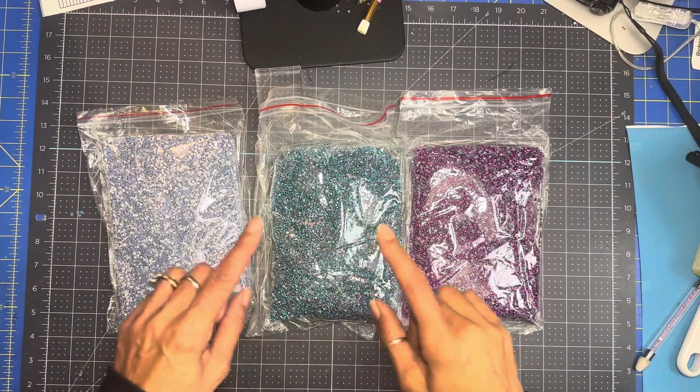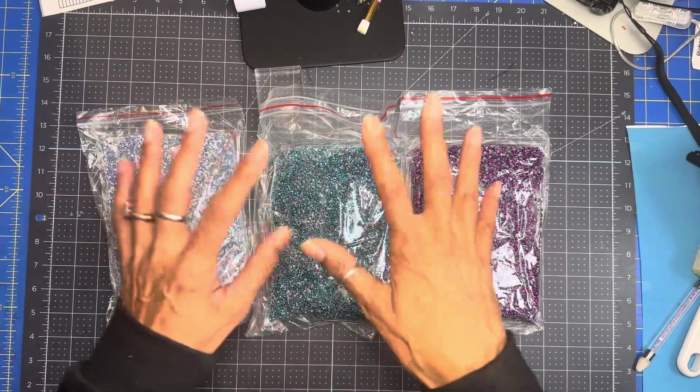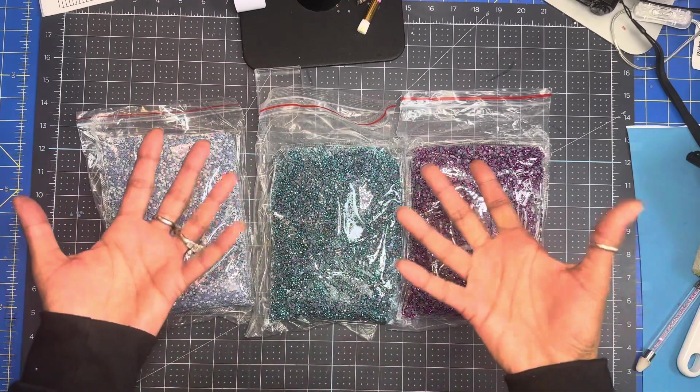Don't forget, these SS10s are 500 gross, so you can enjoy making a lot of projects.